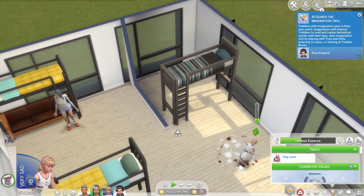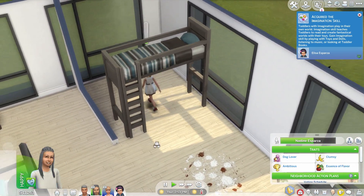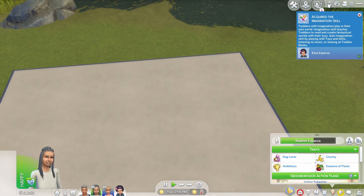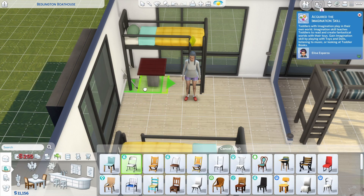Toddlers and children can pass under the bunk beds, but not adults. It's pretty cool and neat that the children can go under, so you can place a table under there with chairs.